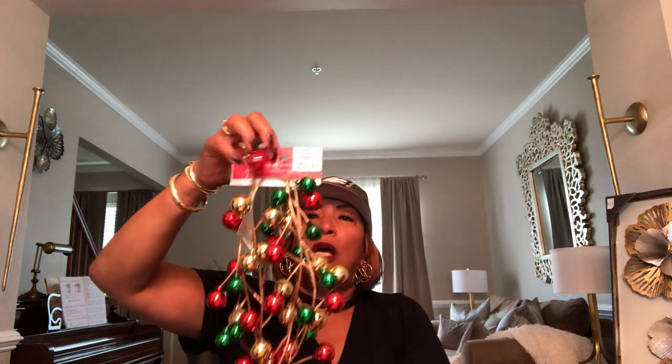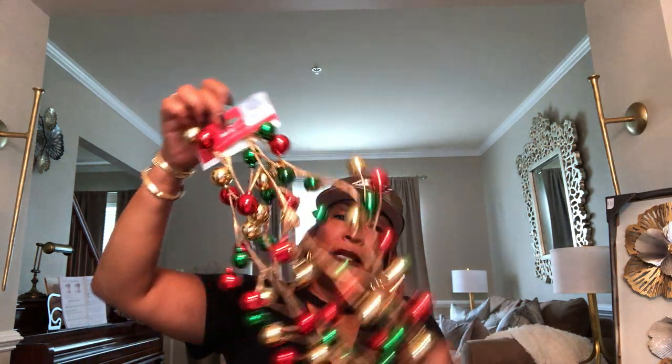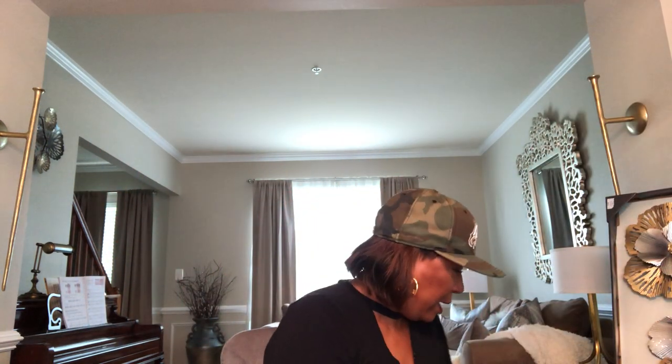I also got these little decorative balls — I thought they were very festive. I'll put them in the sleigh on my dining room table and show you guys in a future video what I do with them. They were $9.99 at Ross and you can do so much with them — put them on your mantel, in bowls, on a credenza, dining room table, or even on a tree.